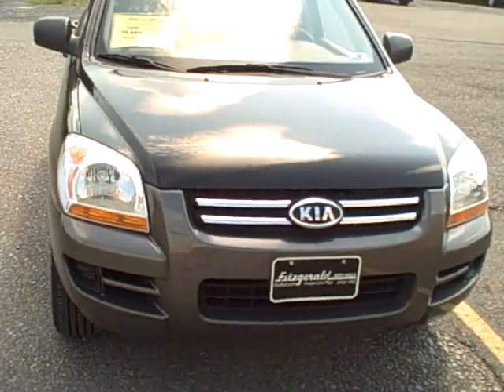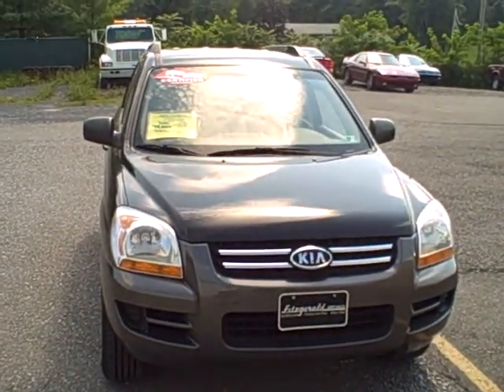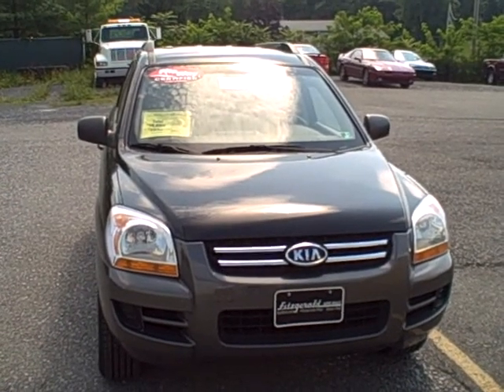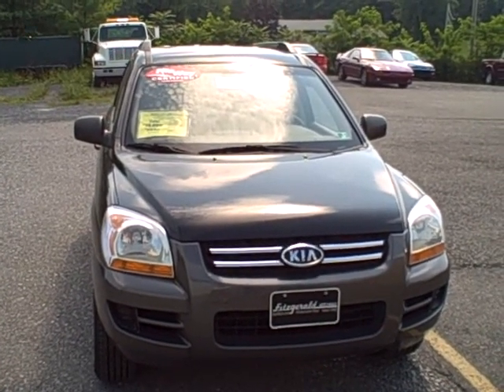If you have any other questions about this vehicle, please give us a call at 800-811-7519, or visit this vehicle as well as all of our cars at fitzmall.com.